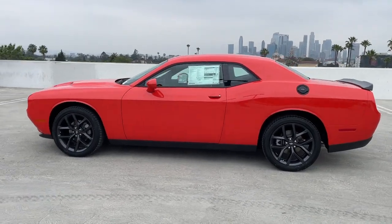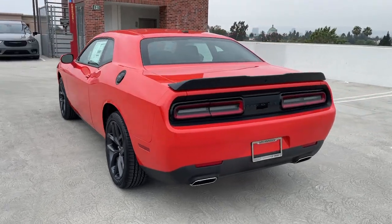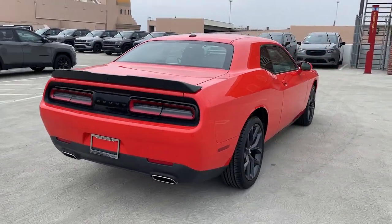You will be amazed by this 2023 Dodge Challenger — the monstrously powerful, unapologetically comfortable, driver-focused muscle car that positions you to lead the pack.